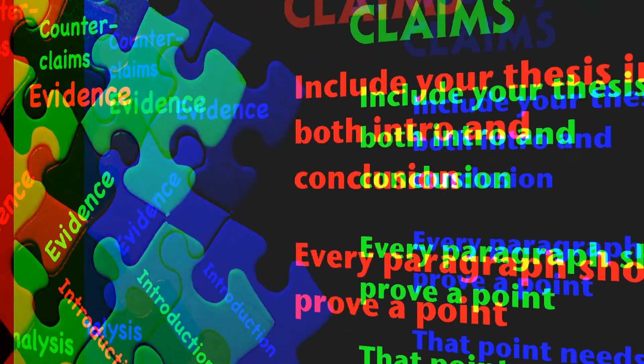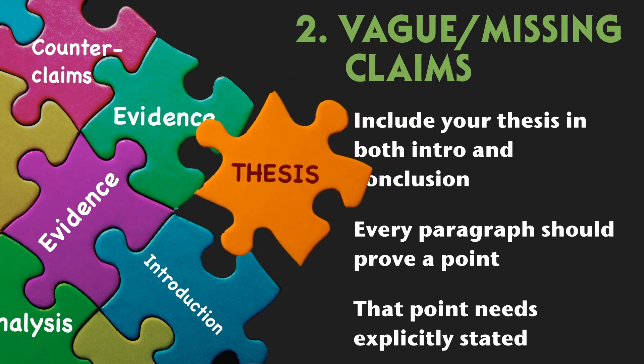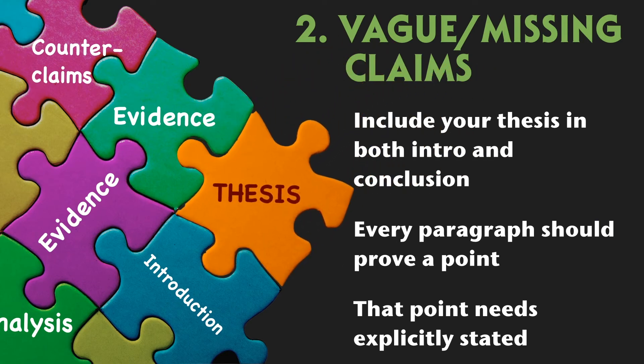At number two, we have another academic deal breaker: no thesis statement or other important claims. Remember that academic writing aims to solve a problem and is claims driven, so a missing thesis statement will derail your argument entirely. Be sure to spell out your thesis statement in both your intro and your conclusion. Remember that every paragraph should also argue a point that helps support your thesis, and that point needs to be explicitly stated early on in every paragraph.